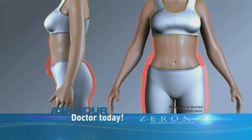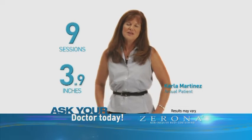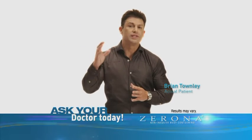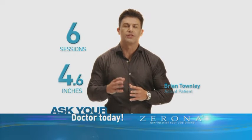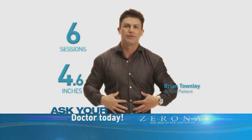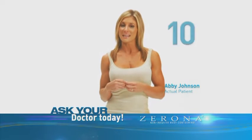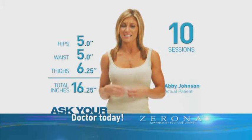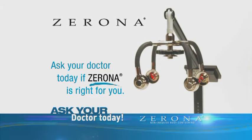Listen to what actual patients have to say. In nine Xerona sessions, I lost 3.9 inches of fat — 2.5 being in my hips and thighs. I was so excited with the results. After only six sessions with the Xerona laser, I was able to lose 4.6 inches of total fat. What I was most excited about was the 1.6 inches I lost in my abs. My doctor recommended 10 Xerona sessions, and within those 10 sessions I lost 16.25 inches of fat — five came from my abs. Ask your doctor today if Xerona is right for you.